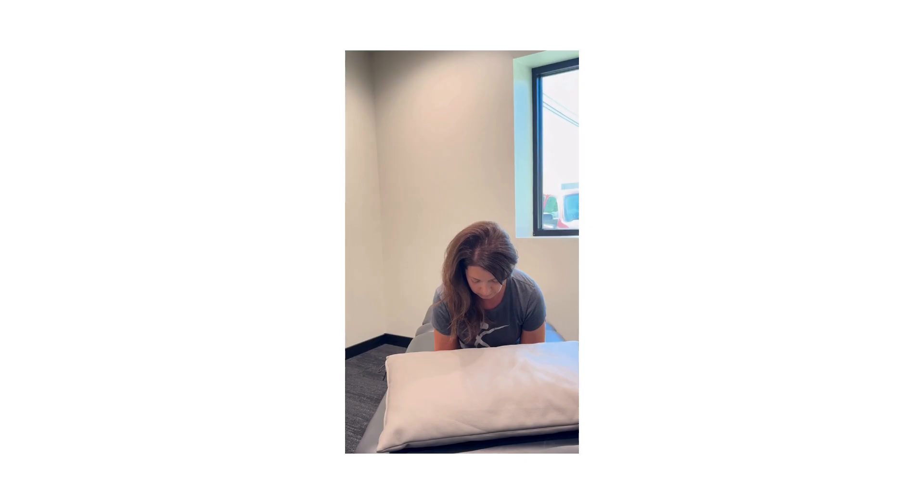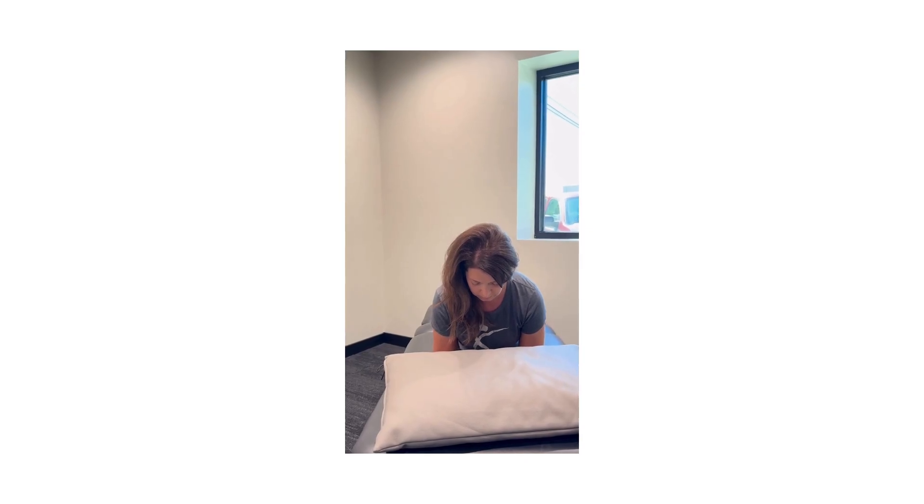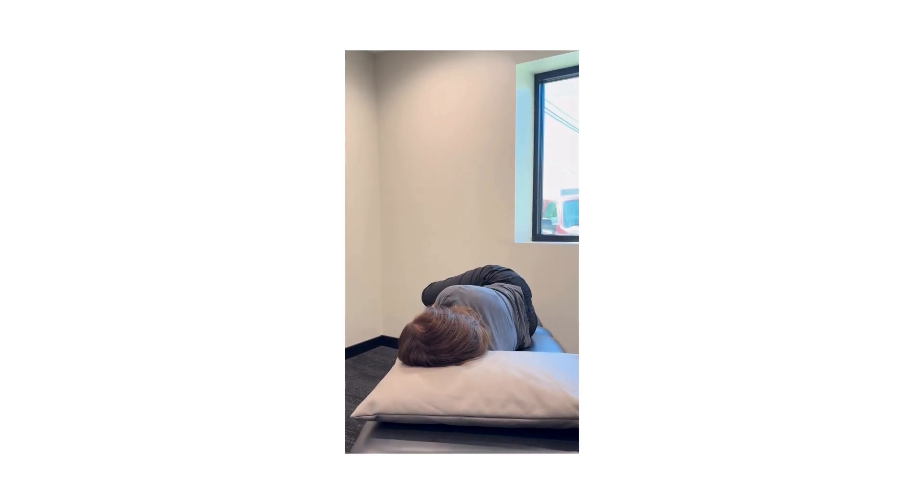After 30 seconds, roll over exactly in the same position that you started — your left side — and then after 30 seconds, go ahead and sit up.